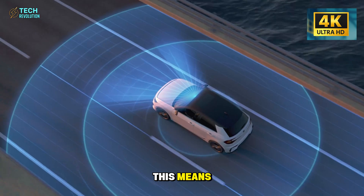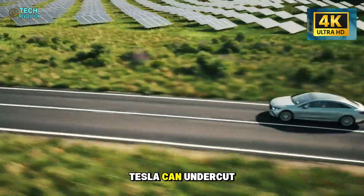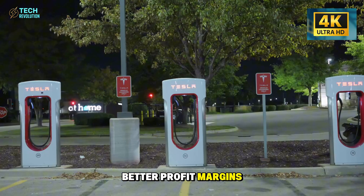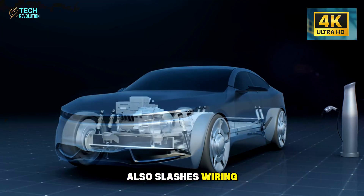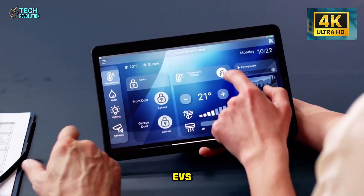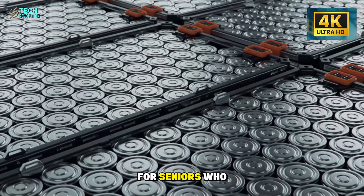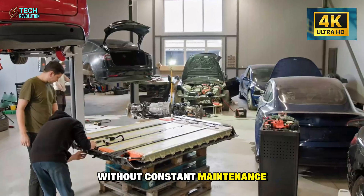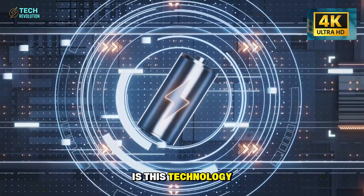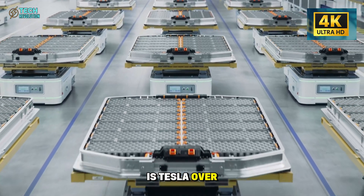Think about what this means. While Nissan struggles to keep the Leaf competitive at $28,000, Tesla can undercut them by $6,000 and still maintain better profit margins. The modular approach also slashes wiring-related service visits by 35% compared to conventional EVs — fewer connections mean fewer failure points. For seniors who want reliability without constant maintenance trips, this is revolutionary. But is this technology proven enough for mass production by 2026? Or is Tesla over-promising again?